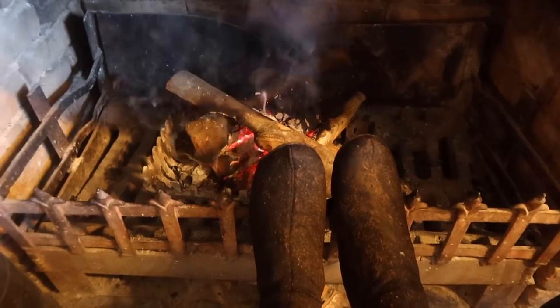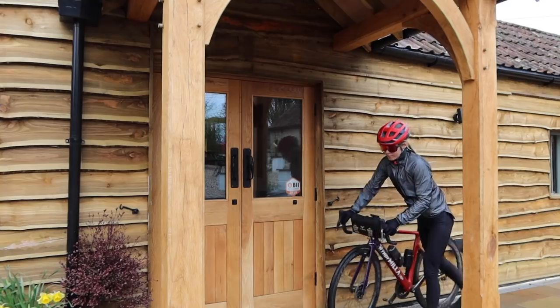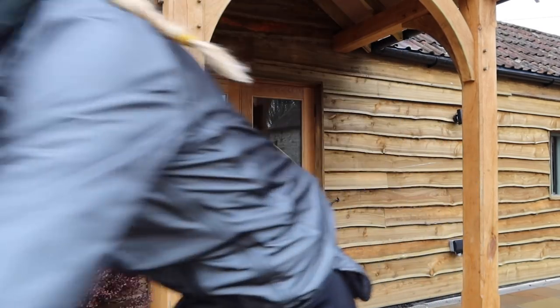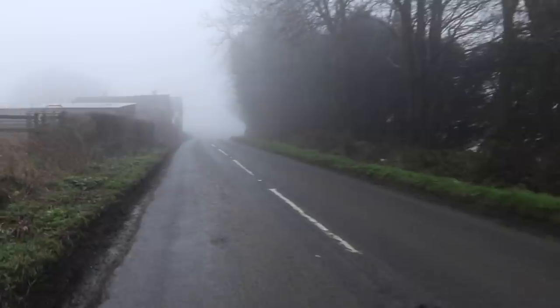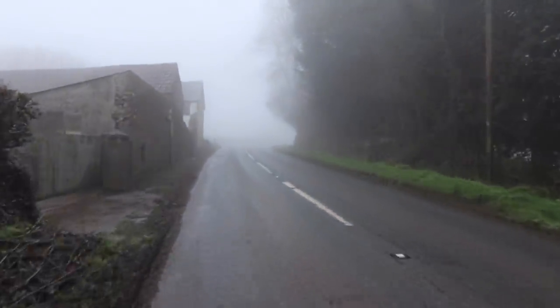There's the world's teeniest tiniest fire in here — I'm practically sitting on top of it I'm so cold. Another stunning view. Wonderful, isn't it? Good job I've got these giant sunglasses on for all that sun. Oh, English weather — so beautiful.